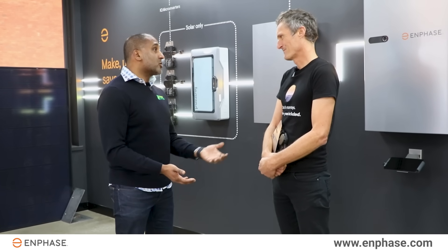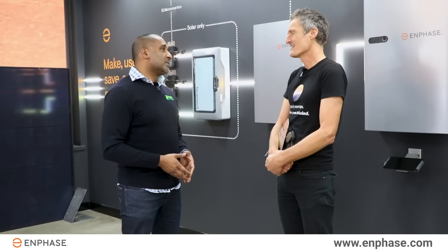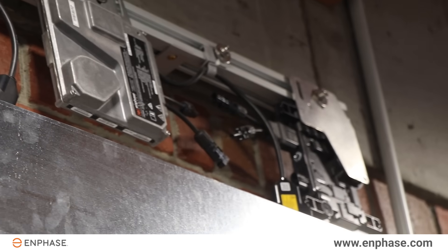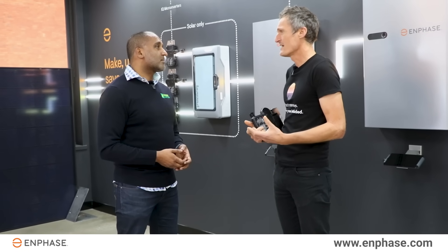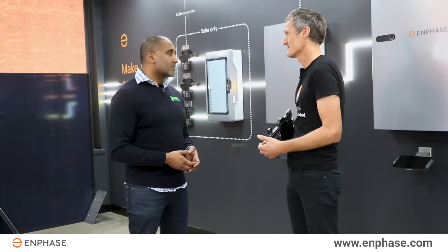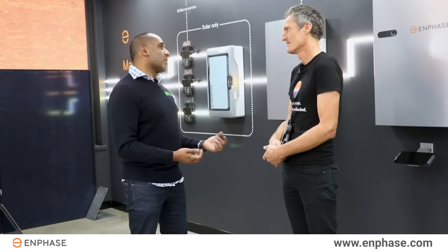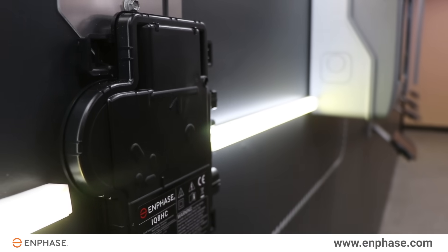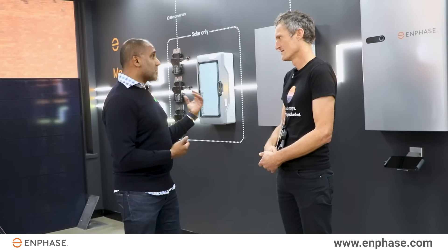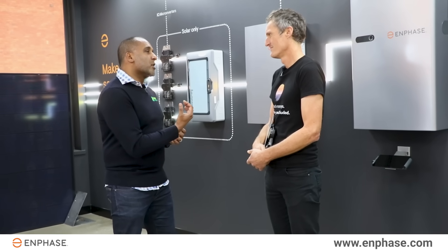I've only been in the industry since 2009, in energy since around 1999-2000. But for you to be involved in solar that early on, you'd have seen significant changes to technology. It's really mind-blowing how the technology has diversified from quite a basic concept to highly technical systems with a range of home benefits. Enphase is literally a giant in the industry, though it's only recently become more visible with the battery and system controller — previously the microinverter just hid behind the panel.